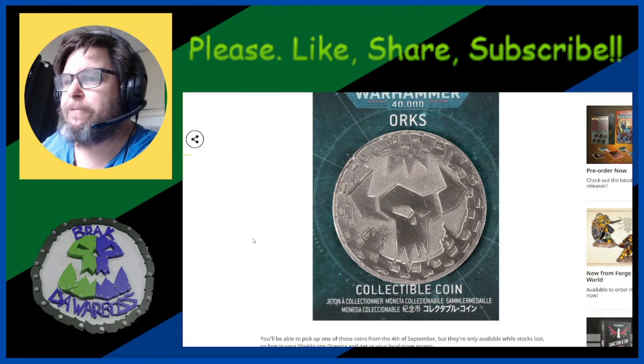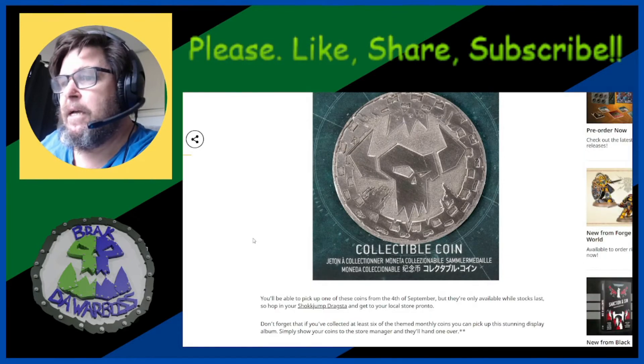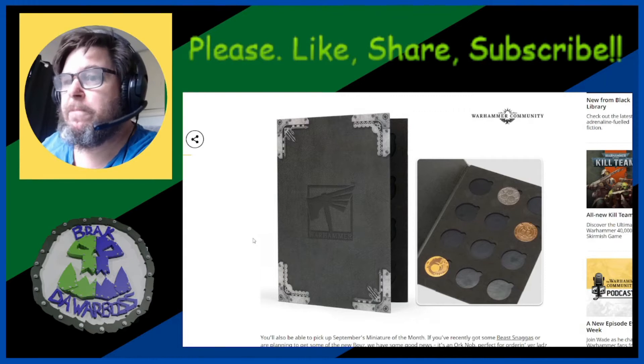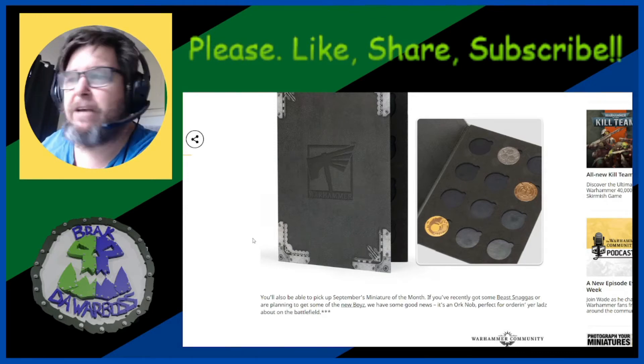You'll be able to pick one of these up from the 4th of September, but they're only available while stocks last, so hop in your movement and get to your local store pronto. And don't forget that if you've collected at least six of the themed monthly coins, you can pick up a stunning display album — simply show your coins to the store manager and they'll hand one over. It's not my cup of tea, but for collectors, it's a good thing to keep your coins safe.